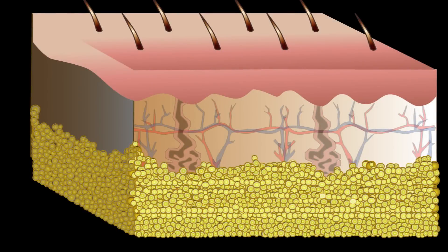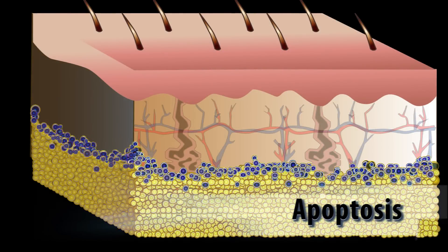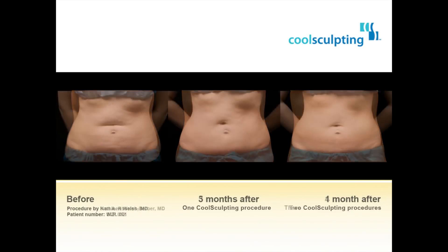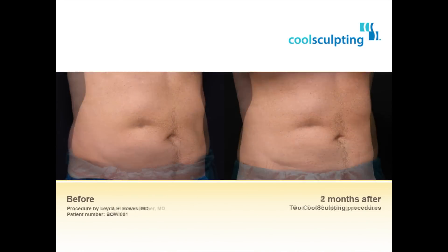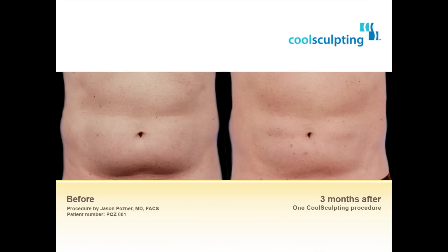Starting several weeks after the procedure, the fat cells that were cooled during treatment begin a process called apoptosis, or natural cell death, and begin to shrink and disappear. On average, patients see a 20% reduction of fat in the treated areas from each CoolSculpting procedure. Results can be seen as soon as three weeks following treatment, but the most dramatic results will be seen over a period of two to four months for most patients. Additional treatments may be suggested for more pronounced effects.